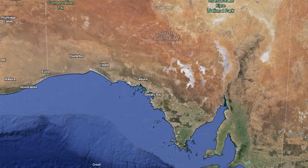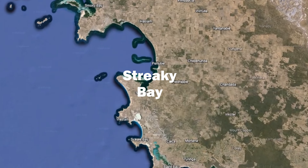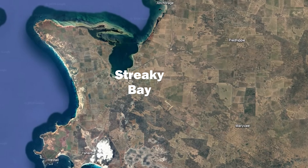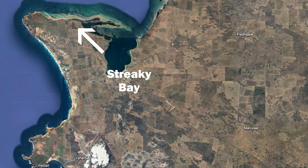Whole forests of razorfish are found in deep water, but around Streaky Bay and the Gibson Peninsula, razorfish are found on the shoreline. Today we're at the Split, which is accessed from Cape Bower Loop Drive.